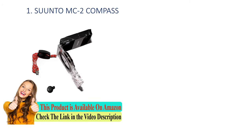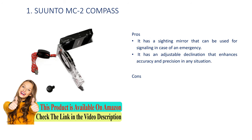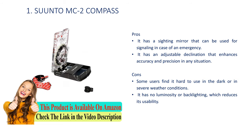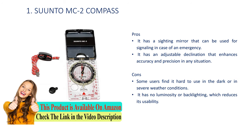Number 1: Suunto NC2 compass. Pros: it has a sighting mirror that can be used for signaling in case of an emergency, and it has an adjustable declination that enhances accuracy and precision in any situation. Cons: some users find it hard to use in the dark or in severe weather conditions, as it has no luminosity or backlighting, which reduces its usability.